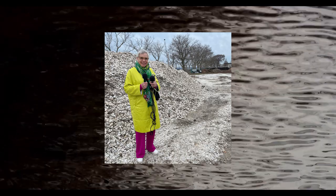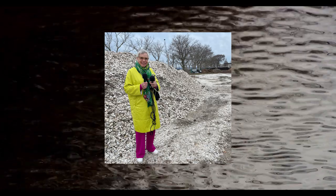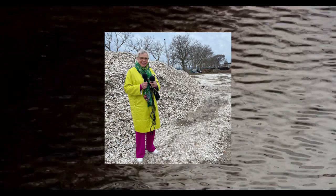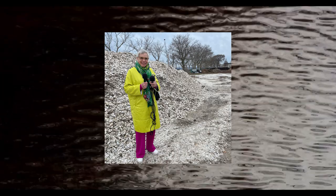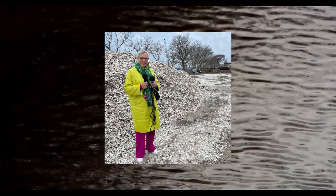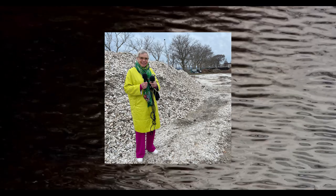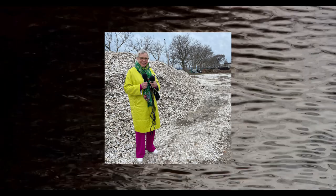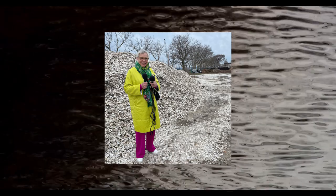Kate Orff's Living Breakwaters project has an even more ambitious spinoff, the Billion Oyster Project. The goal is to reintroduce a billion oysters in New York Harbor, cleaning the water and protecting the shores. To do that, they actually need oyster shells with which to build artificial reefs and to make a place for new baby oysters to grow. They get a lot of these shells from local restaurants, which also take the opportunity to tell diners about why this is a good idea.